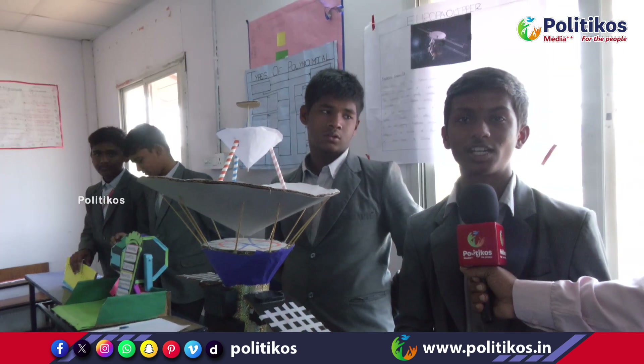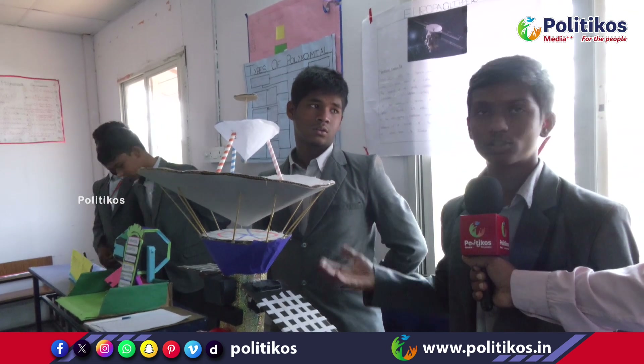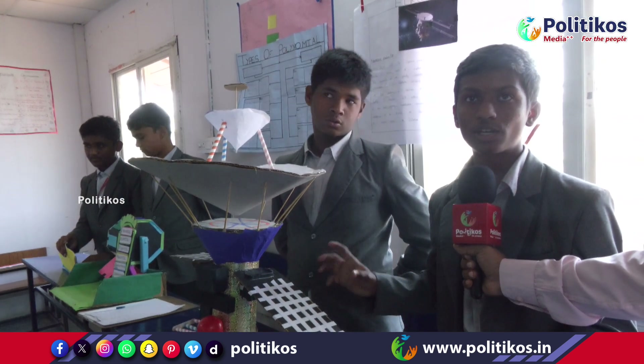Namaskar everyone. My name is Timanish Reddy and I am from 10th grade. Today in our school they conducted a science fair and my project is Europa Clipper. Europa Clipper is a space probe developed by NASA, launched on October 14, 2024.